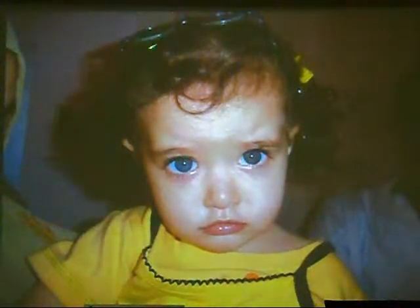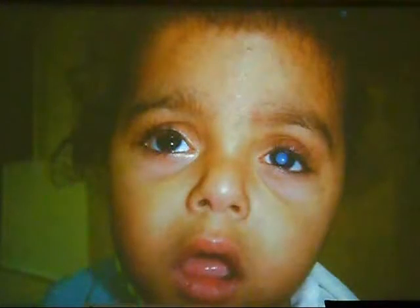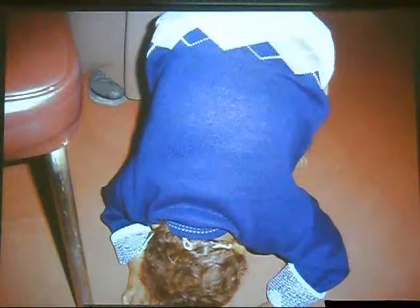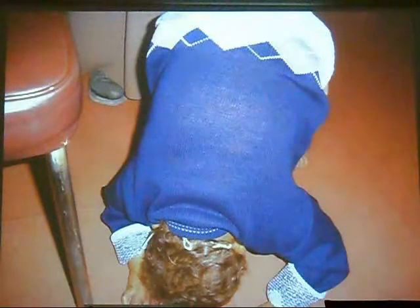So I must under-correct the IOL power and fit the baby with spectacles. But sometimes with a baby under the age of two years — or even under one year — and unreliable parents, I give emmetropia. If you have a child who cannot be fitted with hyperopic spectacles, you should aim for emmetropia.